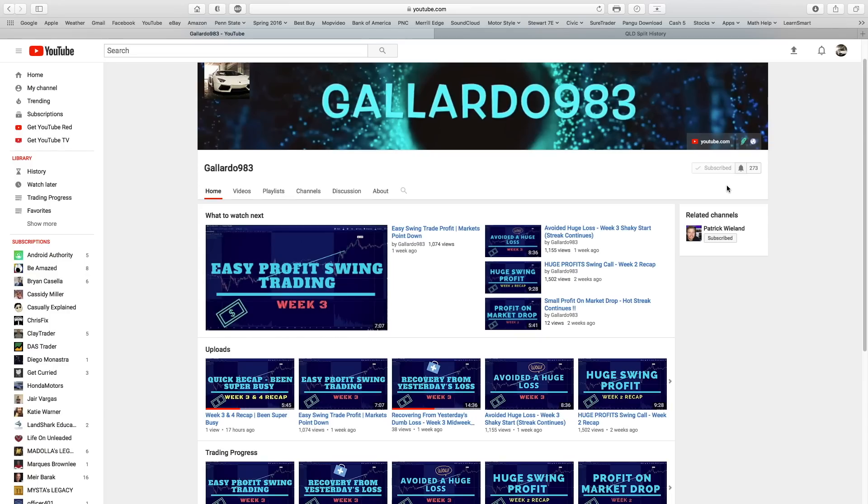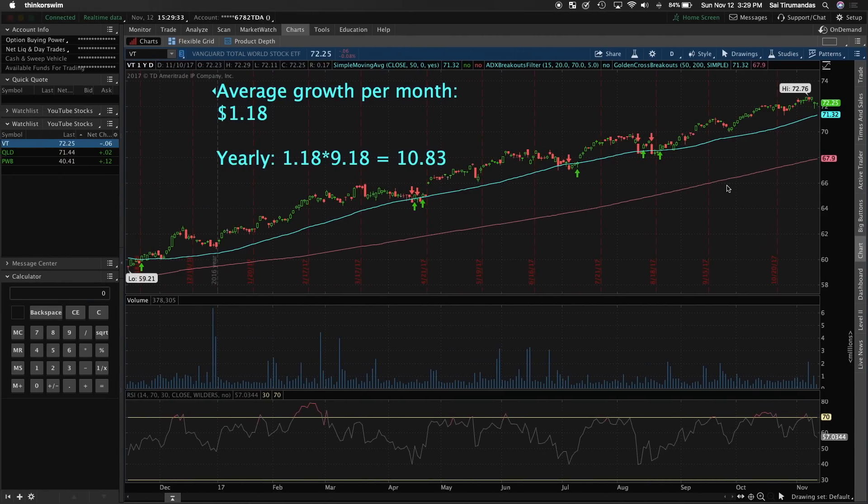We're going to be looking at ETFs — that's exchange traded funds. These are basically a bunch of funds that come under one name. Vanguard is one of the big companies and they have different ones. What they do is invest in big blue chip stocks and other companies, so instead of buying individually like Apple, Google, or Amazon, you just buy this ETF and it's like an overall average or coverage of the stocks in the market.